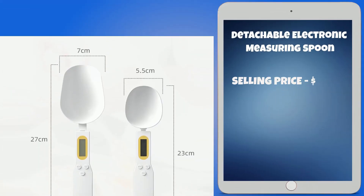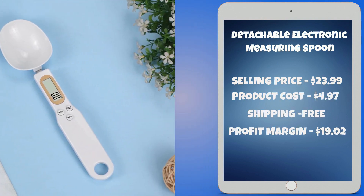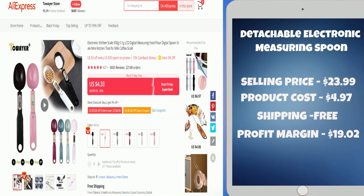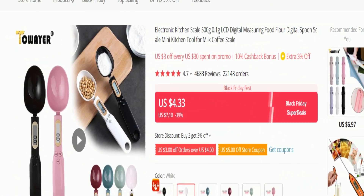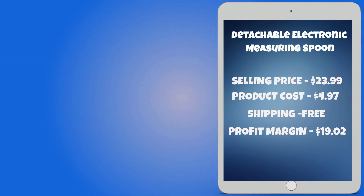The selling price for the detachable electronic measuring spoon is just under $24, whereas the product cost is only $4.97. Shipping is completely free, so you're looking at a good profit margin of $19.02. Sell this product.